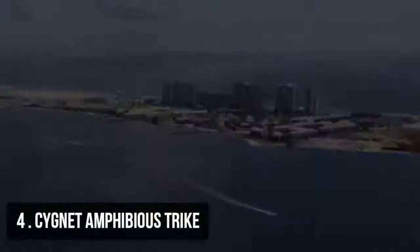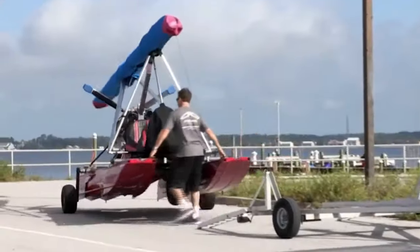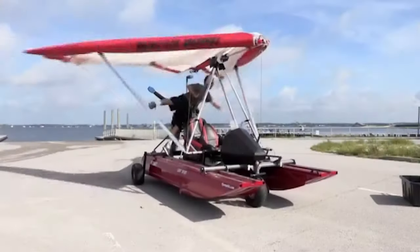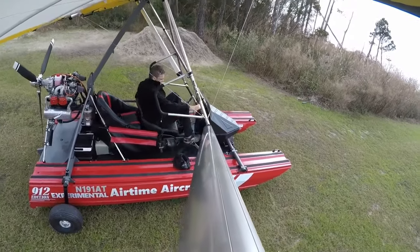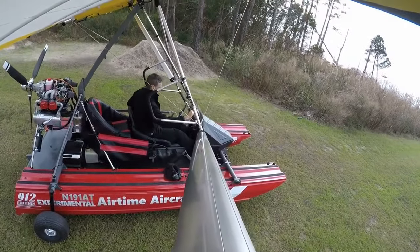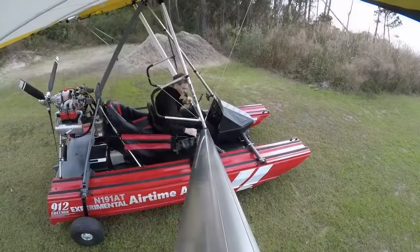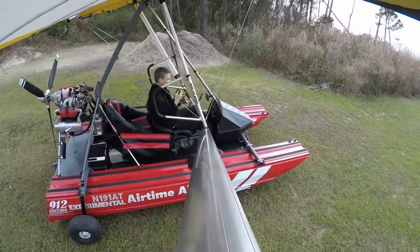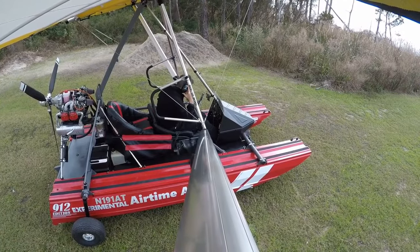Number 4: Cygnet Amphibious Trike. Nothing can compare to the adrenaline rush of flying a weight-shift amphibious trike over clear blue water and sandy beaches. The Airtime Aircraft Cygnet, a Special Light Sport Aircraft (SLSA), is the ultimate all-terrain aerial vehicle.